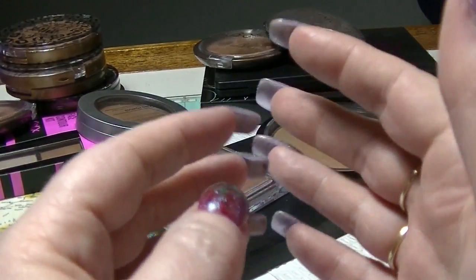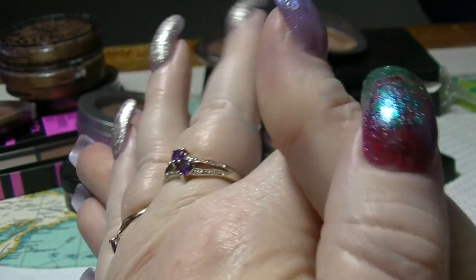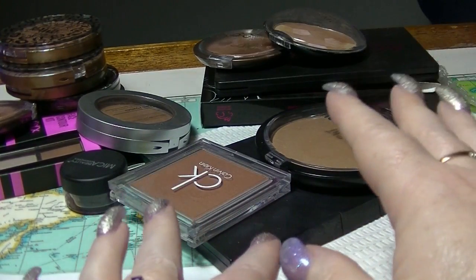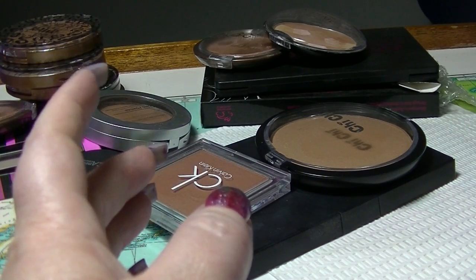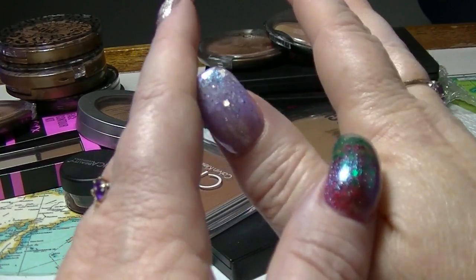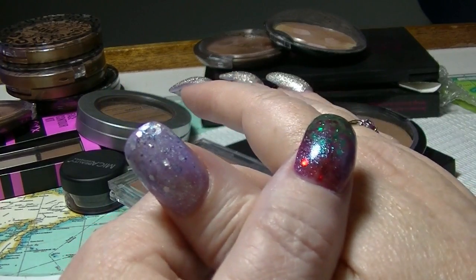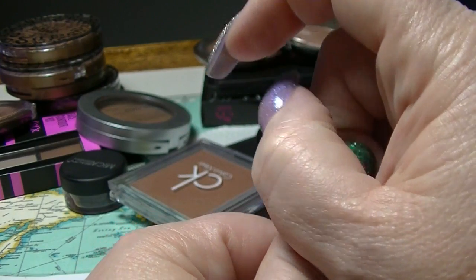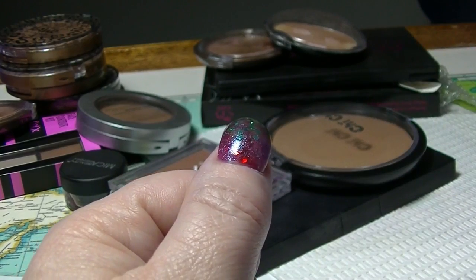Hi guys, it's half. I am back again — this is part 12 of my makeup collection. This should be a nice short video because this drawer didn't have too much in it. I couldn't actually get the drawer itself out; it's the kind that doesn't come out. But there you go — this is all contoury, bronzy type stuff. If you want to see what's in this part of my collection then keep watching. There will be a playlist linked down below to the rest of the collection.